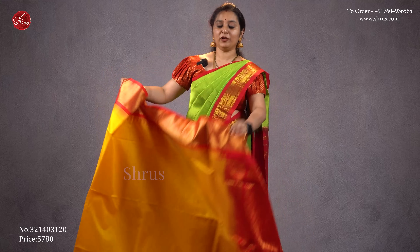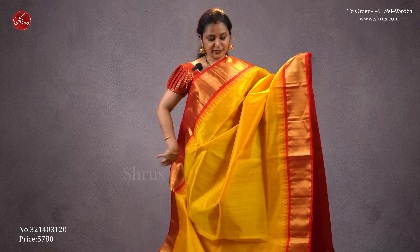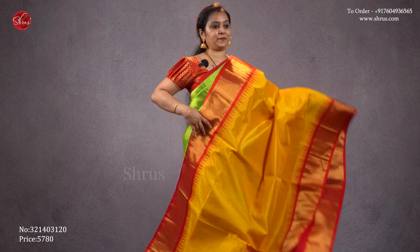A beautiful yellow with a red combination. Nice getty border with temple designs on either side of the saree. A jari pallu in red and a plain red blouse. Priced at 5780.